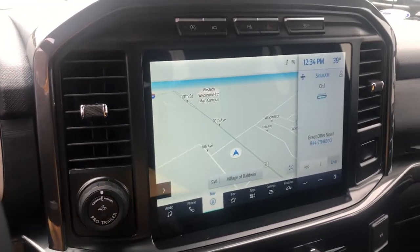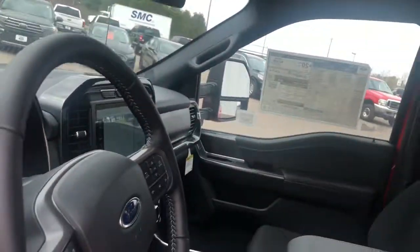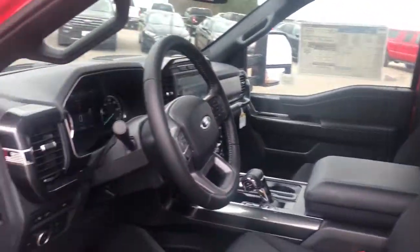These are just some of the great options this vehicle comes with: electronic stability control, power windows, four-wheel disc brakes, power steering.